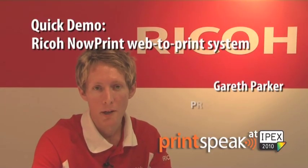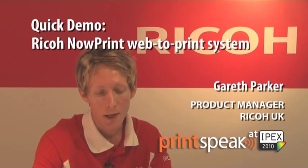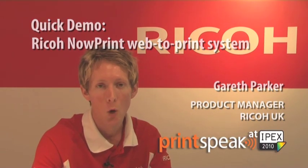Hi, I'm Gareth Parker, I'm Product Manager here at RECA UK for Production Print Software Solutions. I'm really excited to introduce and premiere a new web-to-print solution here from RECA UK, namely NowPrint, a web-to-print hosted solution, really giving printers a chance to take their step into web-to-print in a nice, safe and secure way.